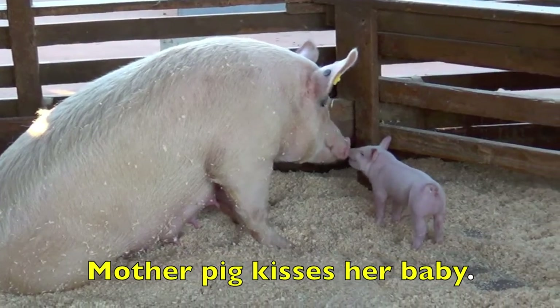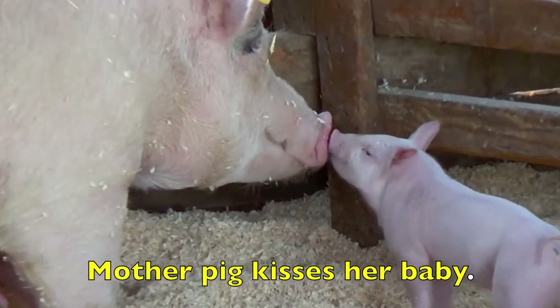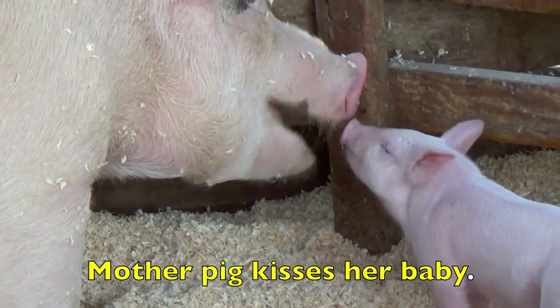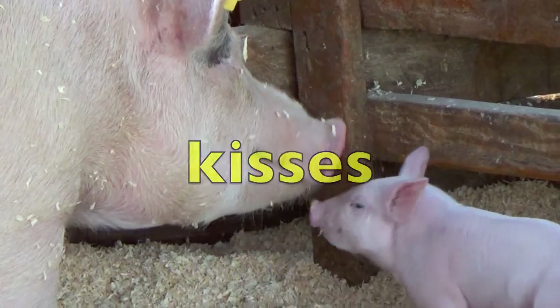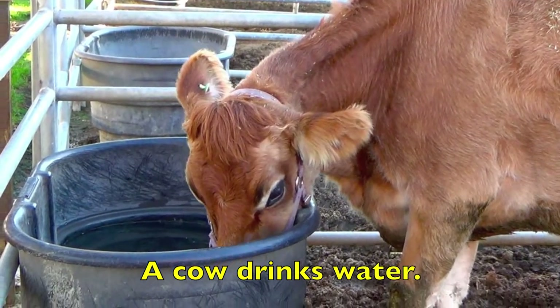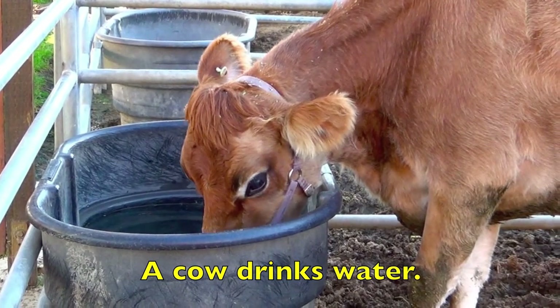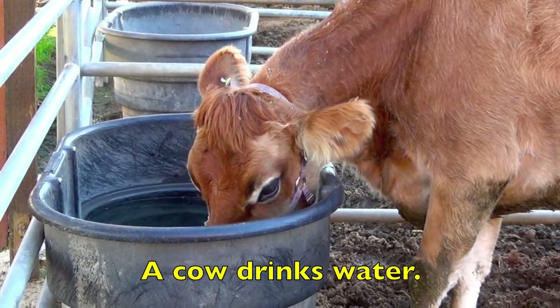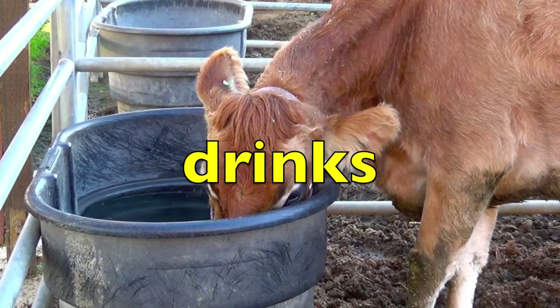Mother pig kisses her baby. Okay, boys and girls, think about which word shows action. Yes, kisses. A cow drinks water. Which word shows action? Yes, drinks. Drinks is the action verb.